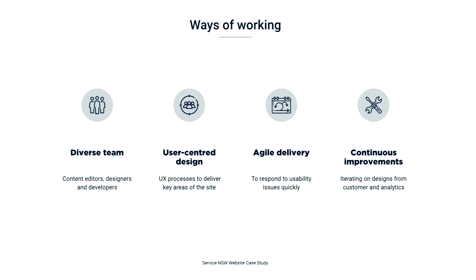Once we identified our personas, we established a way of working that would really benefit those customer types. We stood up a diverse team of content designers, product designers and developers, which included Previous and Next developers — a big shout out to them. We delivered the project through user-centred design processes, which meant validating our designs with customers like Otto Allen and Personable Pam. We worked in an agile environment to respond quickly to usability issues, and we continuously iterate on the website based on customer feedback and analytics.